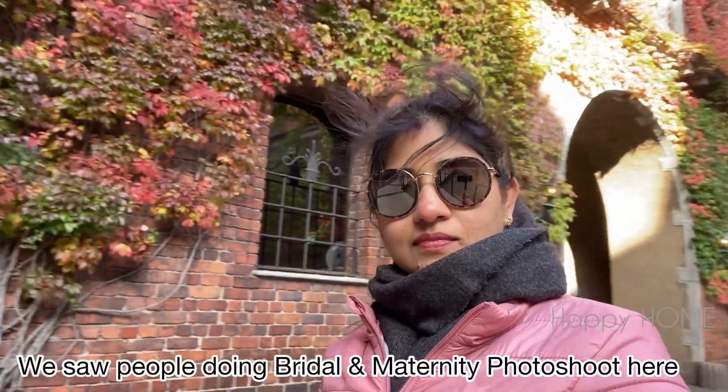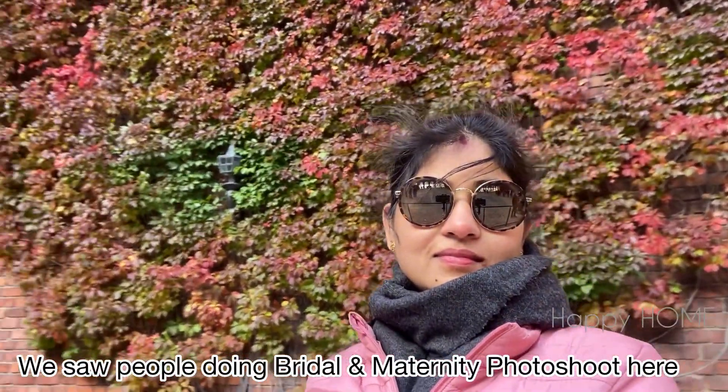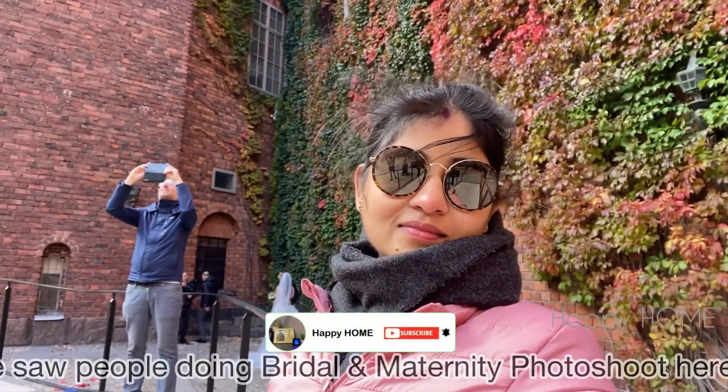When we reached there, we saw lots of people were doing bridal and maternity photo shoots there. This is a must-visit place in Stockholm in the month of October.